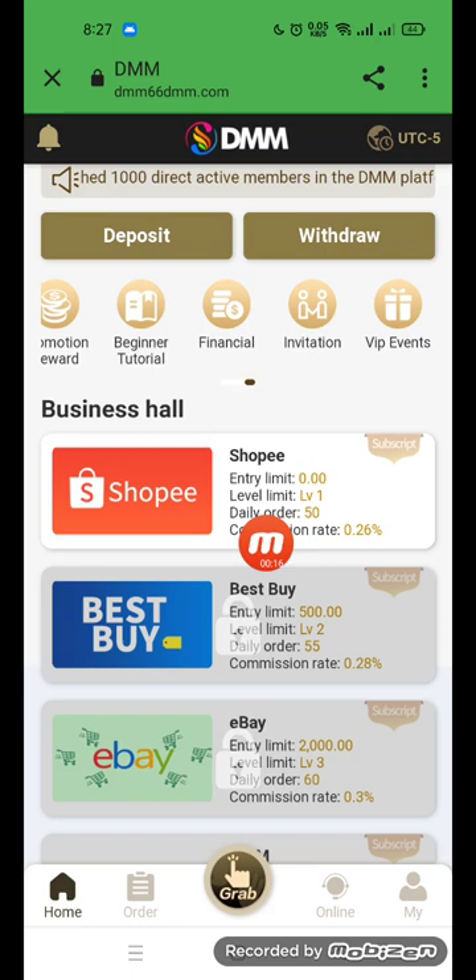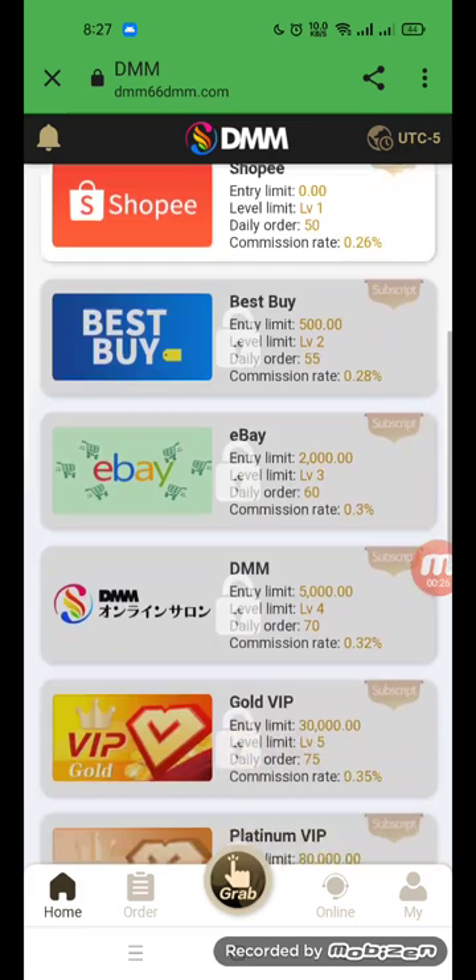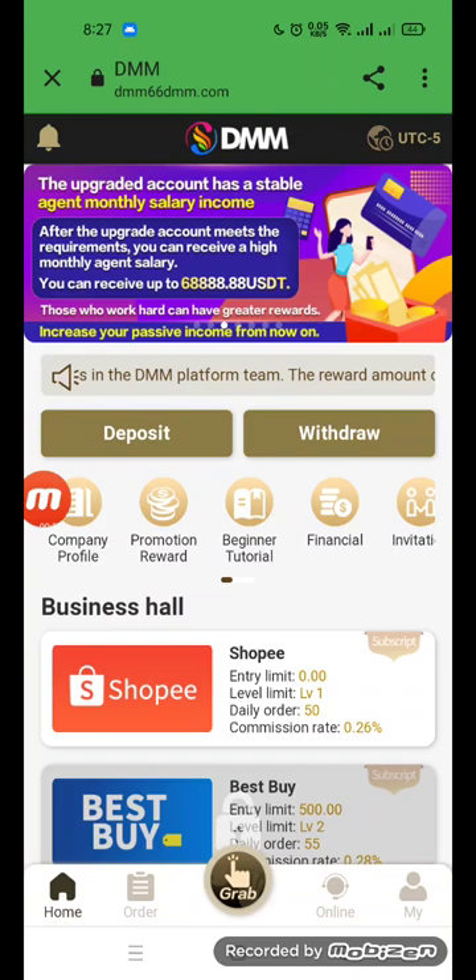You can see options like Shopee, Best Buy, eBay, and DMM. Level 4 has a daily address with 17 entries and a limit of 5000 USD. There are VIP tiers including Gold, VIP Goldinfinity, VIP Diamond, and VIP Gold Diamond. Each level gives daily rewards.